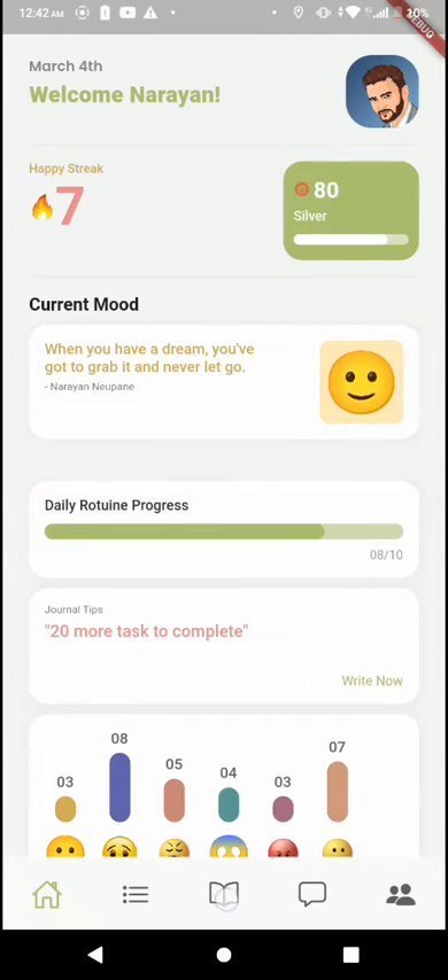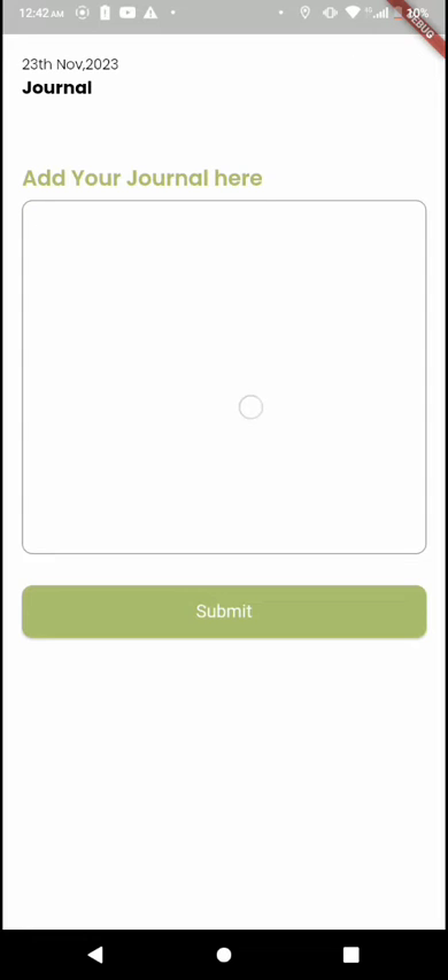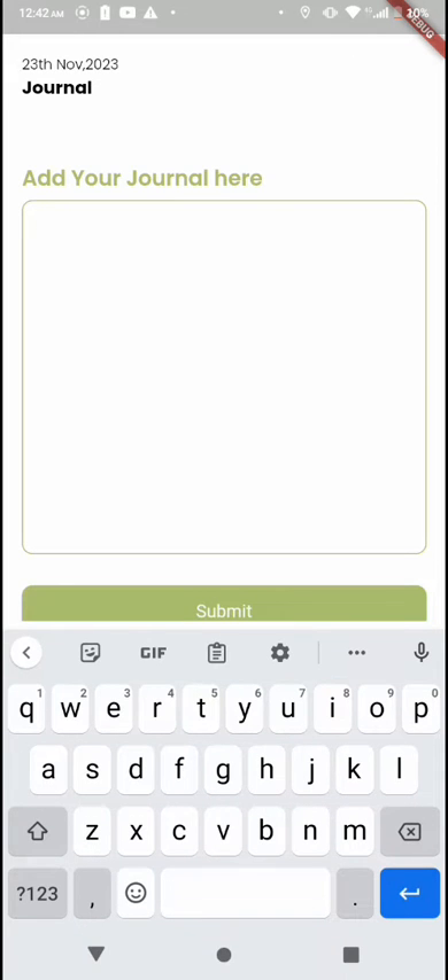After that, we have a journal feature that lets the user write journal entries in the application. The text is then processed using natural language processing to analyze the user's sentiment for the given day. The rating is then displayed to the user as a reward, which they can review later.